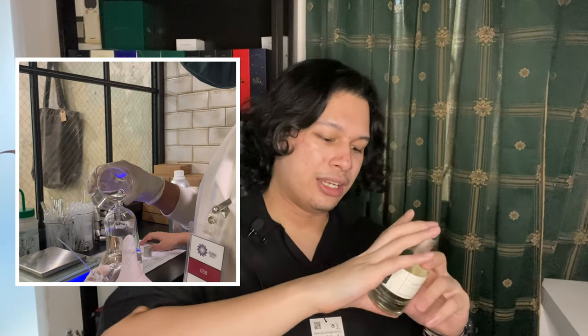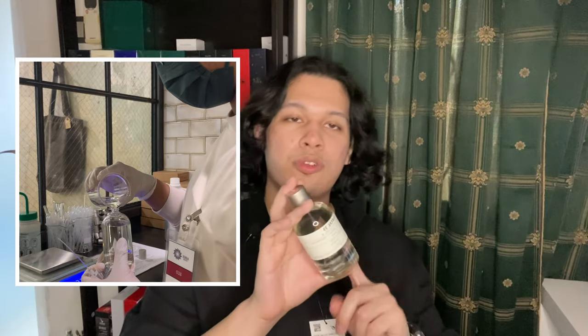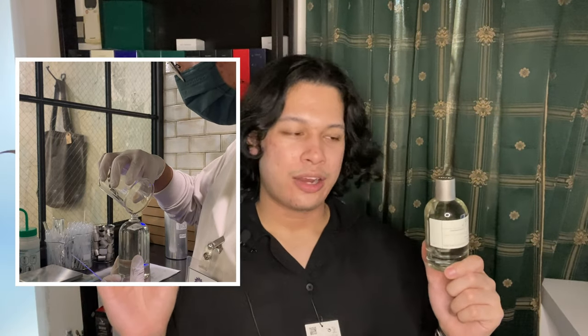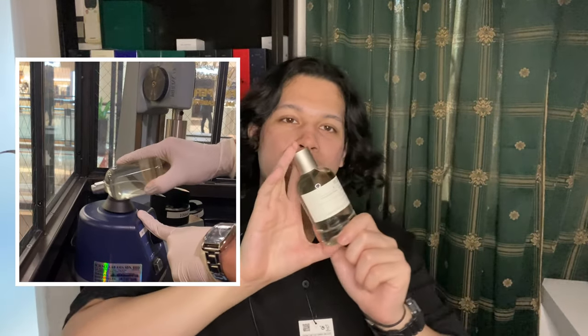They make it fresh to order, which makes the experience much better and on a whole new level. But what I'm getting right now isn't the full sandalwood character I'm supposed to get. For me to give a better review, I'll have to wait at least a week — ideally a month — for all the ingredients to really incorporate with each other and get what I'm paying for.